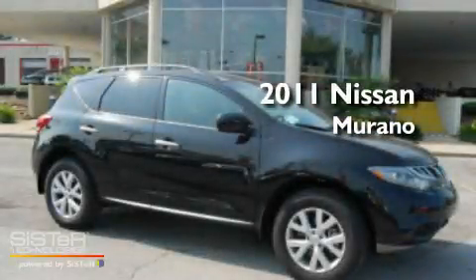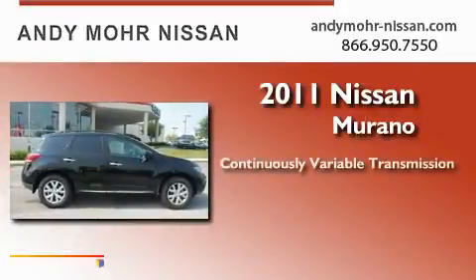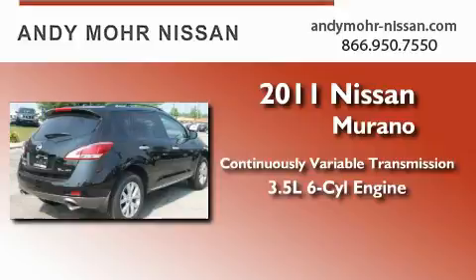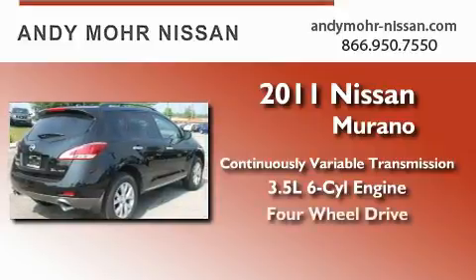This is a brand new 2011 Nissan Murano. This crossover has a continuously variable transmission, a 3.5-liter V6, and 4-wheel drive.